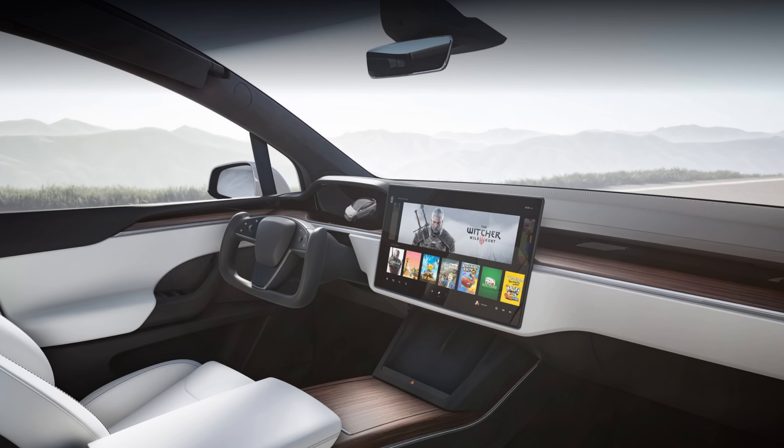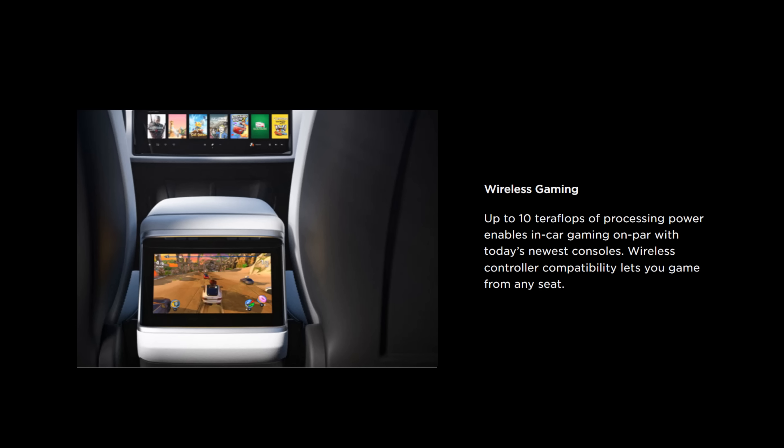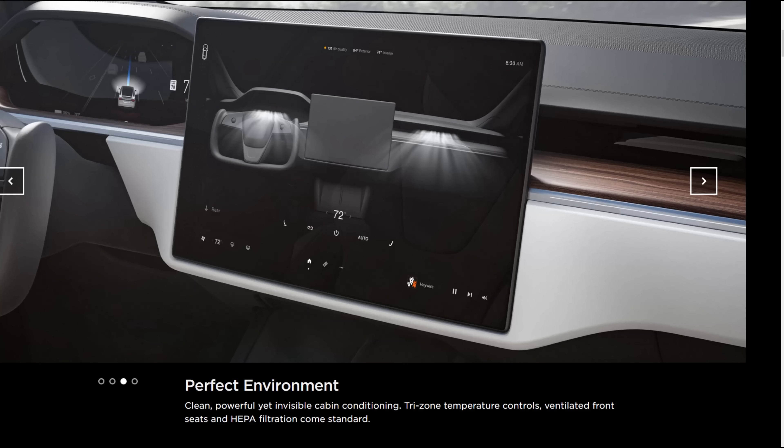The latest refresh of the Model X has kind of put things over the top. It has a massive 17 inch landscape mode display in the middle, plus another screen behind the wheel to maximize that middle screen's use, and an additional screen in the back of the center console so people in the back or middle seat can watch something. Unlike the Model Y, the Model X screen can pan left and right for the perfect viewing angle. The airflow for the air conditioning is controlled by the screen or voice commands, directed by two vents, and is completely hidden inside the wood dash.